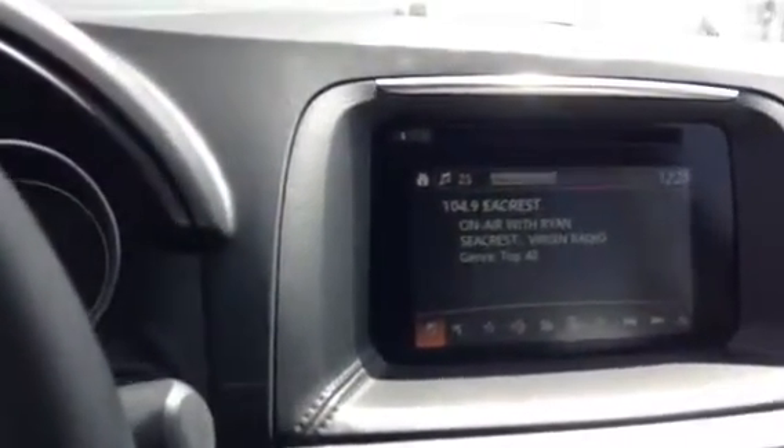Nothing right now, but you can kind of hear the bass — nice crisp sound. We've also got your auto-dimming mirror.